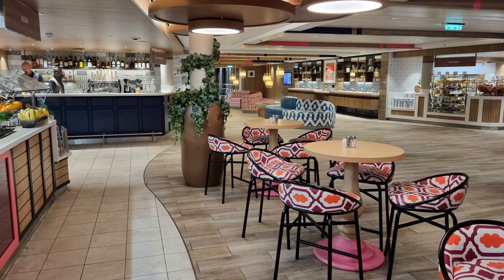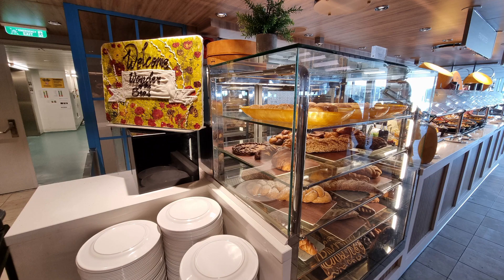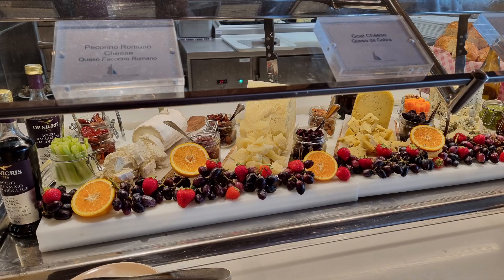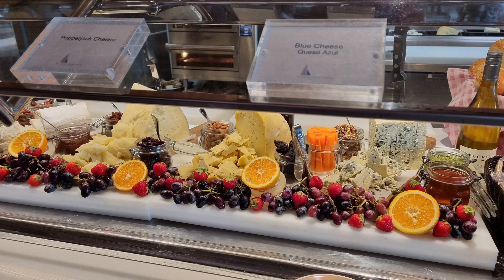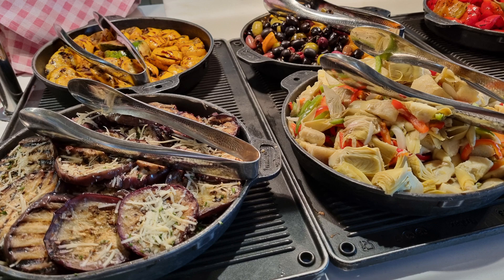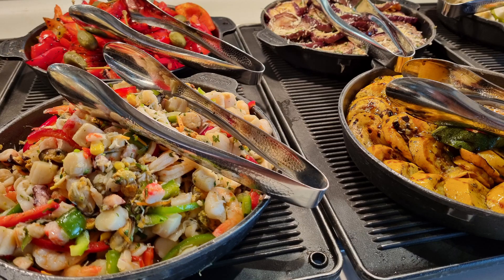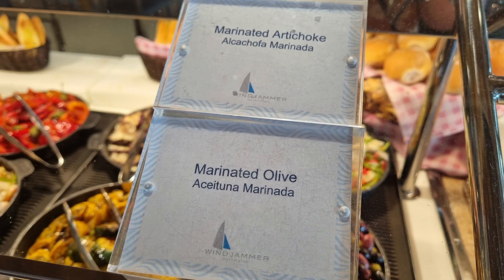Welcome to the Wonder of the Seas buffet called the Windjammer. The images that you see until the very end I took at one dinner sitting. The appetizers that you see are available at all of the lunch and dinner sittings.